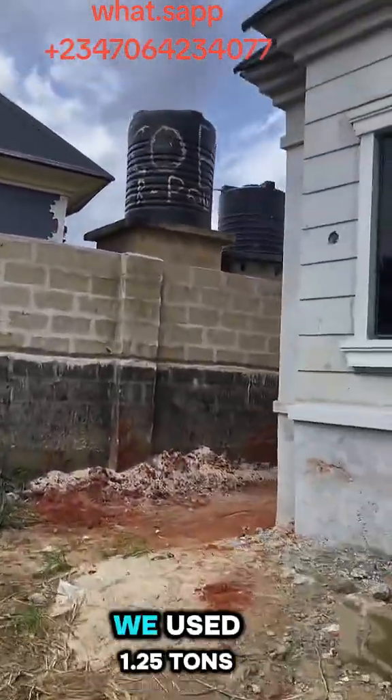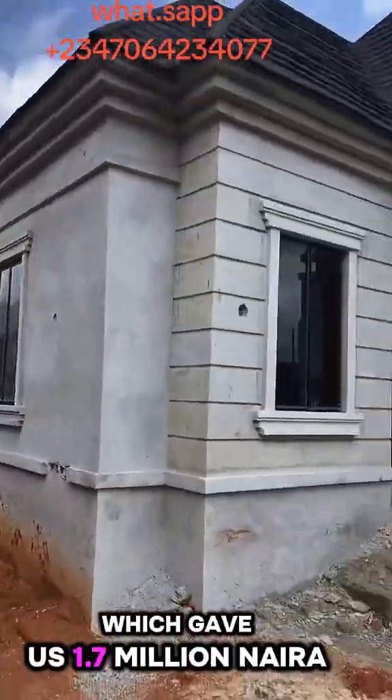For the iron rods, we used 1.25 tons, which gave us 1.7 million naira.